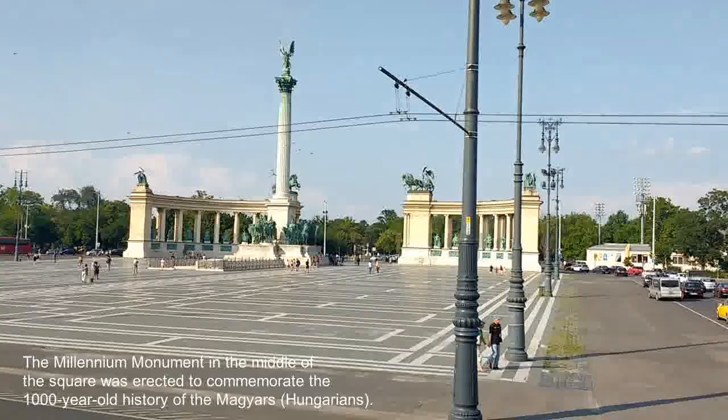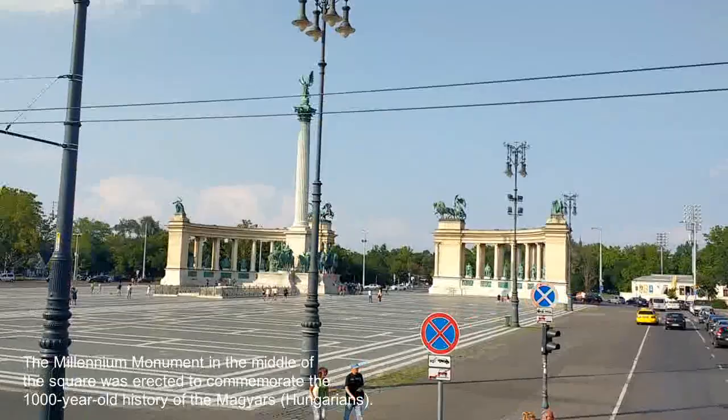The Millennium Monument in the middle of the square was erected to commemorate the 1,000 year old history of the Magyars.